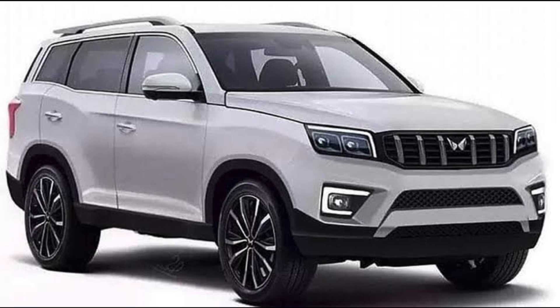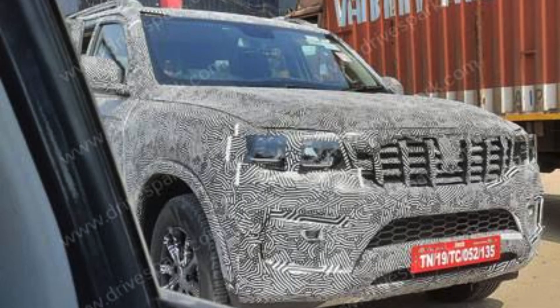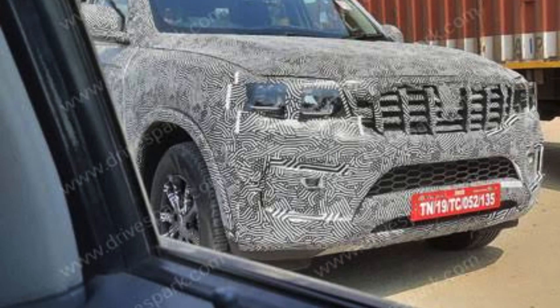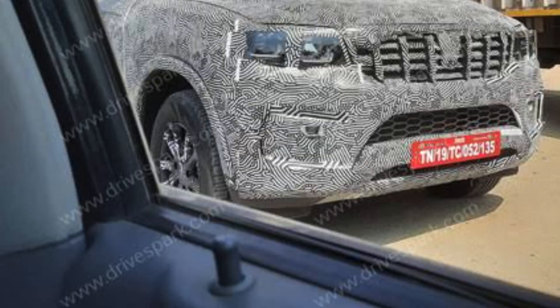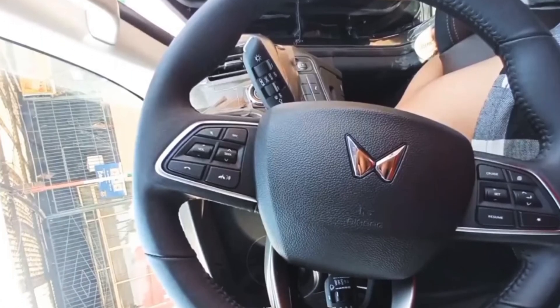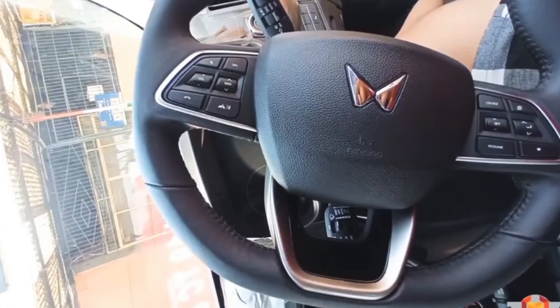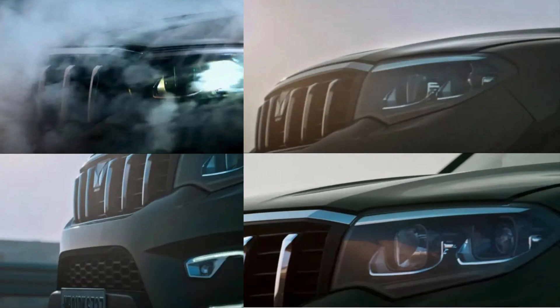The Scorpio brand has been around since 2002 — it was the first Mahindra SUV in India — and now, 20 years later in 2022, we're getting a new generation variant. Let me know in the comments what you think about the Scorpio. Like, subscribe, and follow us — Technical Bhopal Official. We'll see you in the next video, bye!